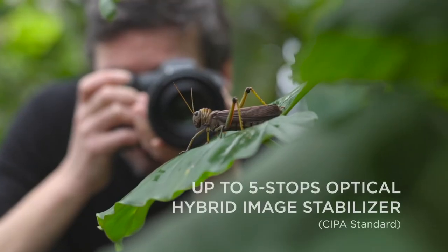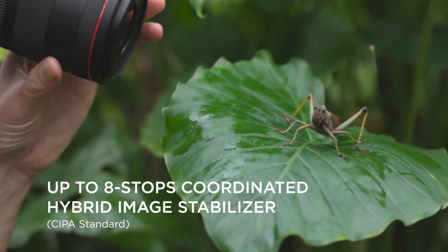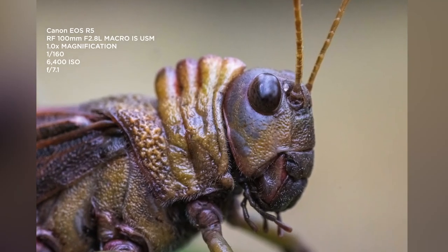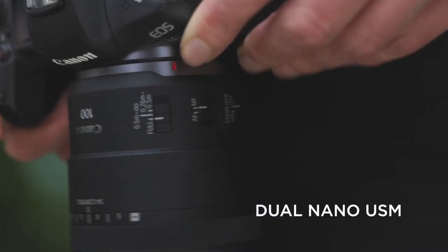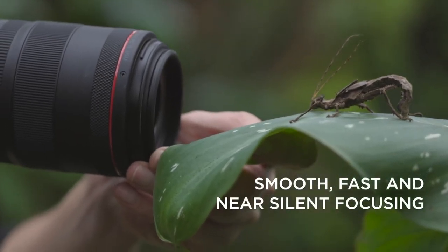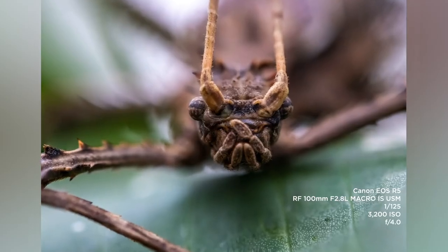Because you have stabilisation in both the lens and the body, that basically means I can get away with using ridiculously slow shutter speeds. The new RF 100mm macro lens focuses super quickly — this lens actually has two motor systems in it so it can jump across that range really quickly. I've been photographing down to a 50th of a second at quite high magnification, which just was not possible before with the previous camera systems and lenses.